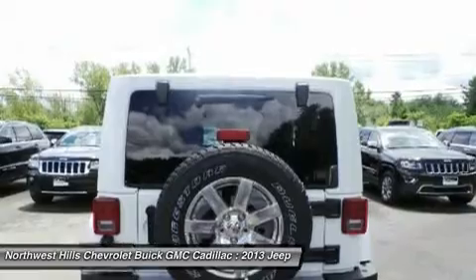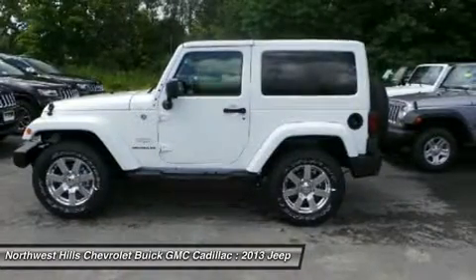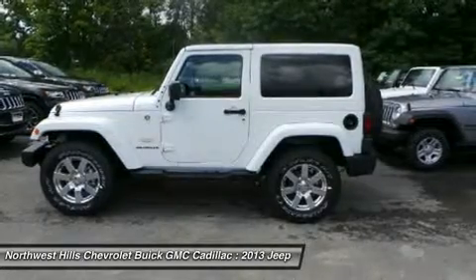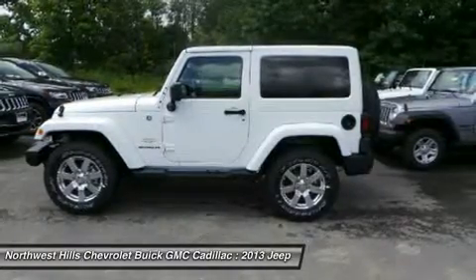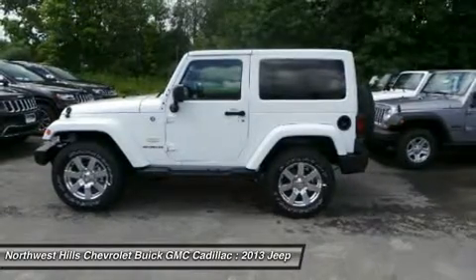The 3.6L Pentastar V6 engine delivers 285 horsepower and 260 pound-feet of torque with fuel efficiency up to 21 miles per gallon. The list of Jeep Wrangler safety and security features is as far-reaching as its capabilities.